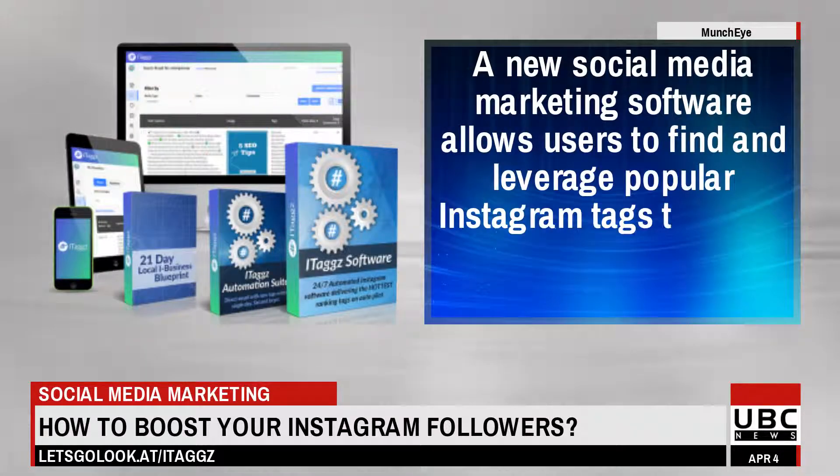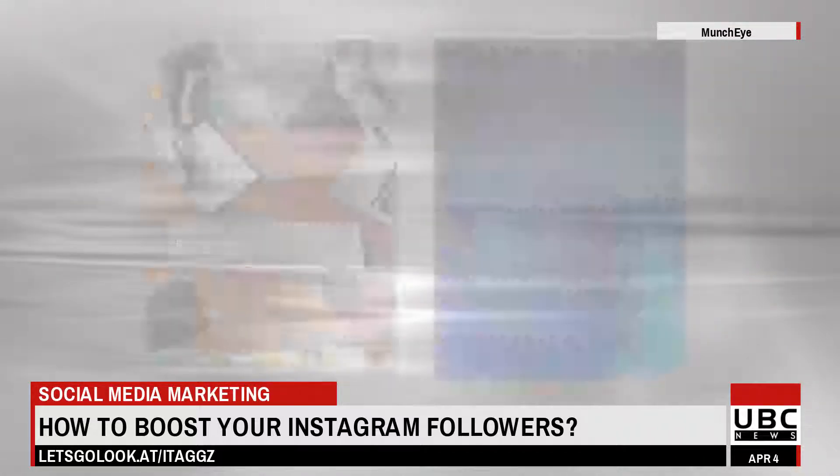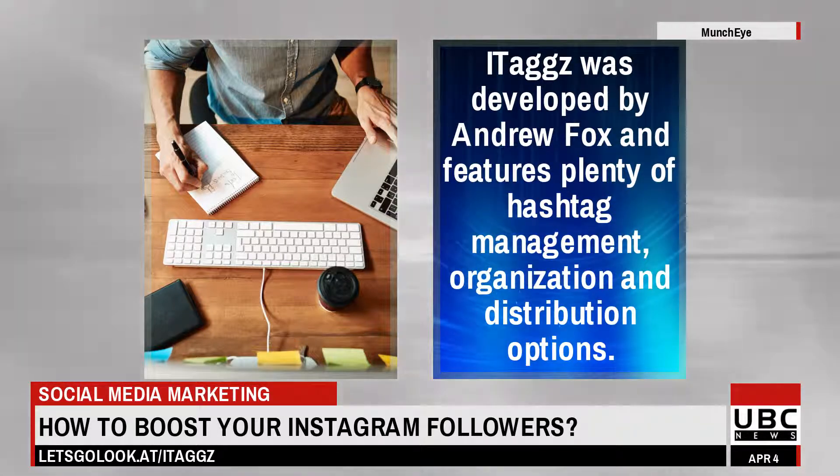A new social media marketing software allows users to find and leverage popular Instagram tags to create high engagement campaigns. Itags was developed by Andrew Fox and features plenty of hashtag management, organization, and distribution options.